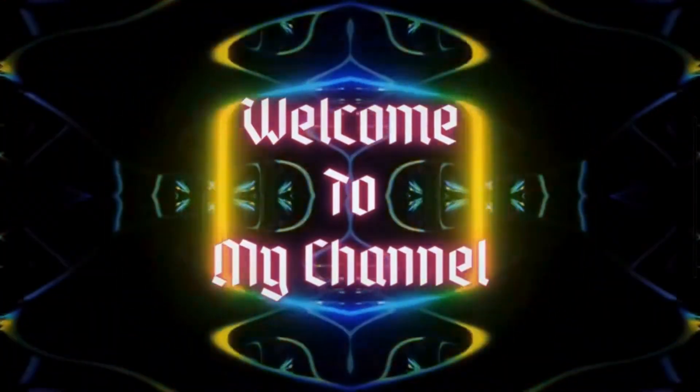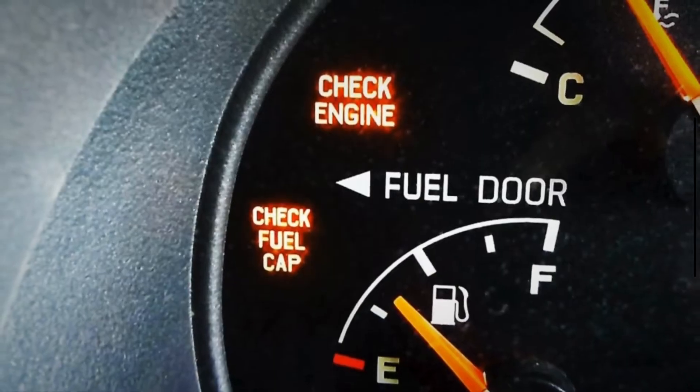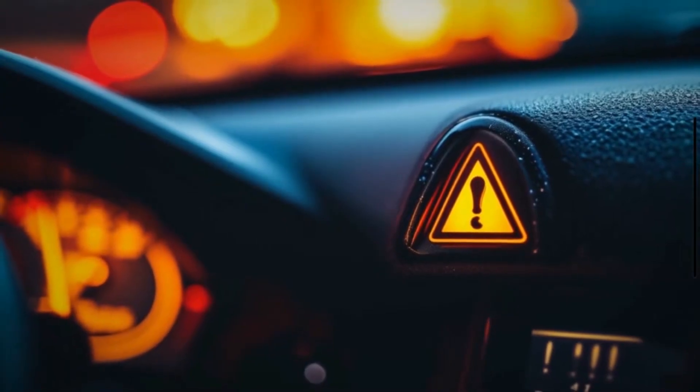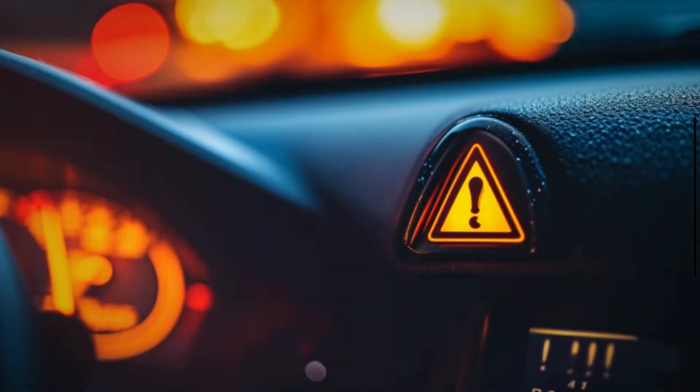Hey guys! Welcome back to Mechanical Boost, your go-to place for car care tips and tricks. In this video, we are going to talk about a common but often overlooked issue: the check fuel cap warning light. What does it mean, and how can you fix it? Stick around to find out.